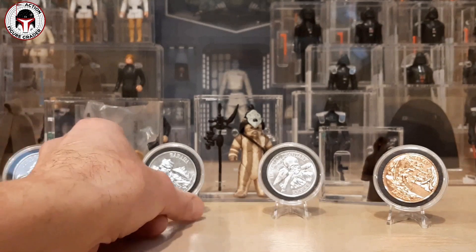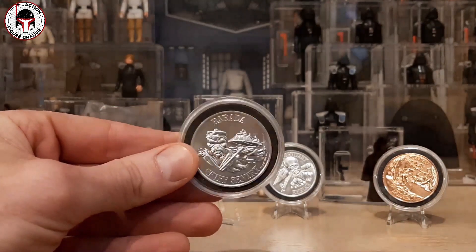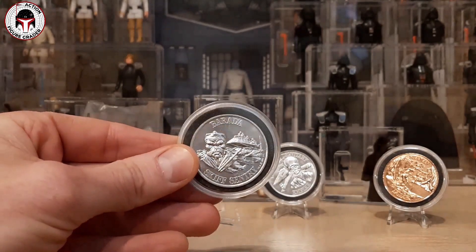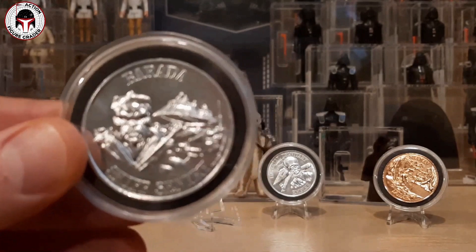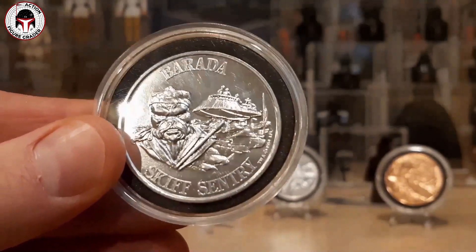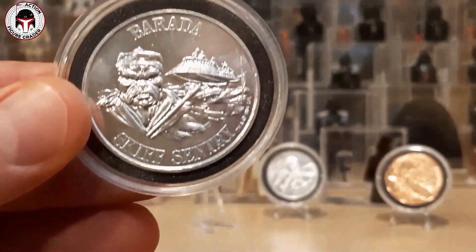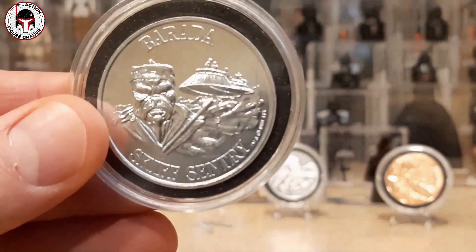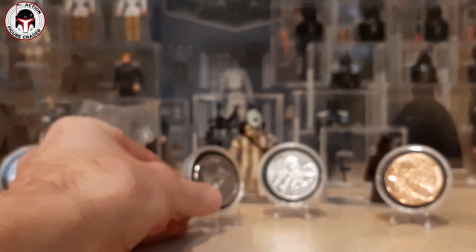The next coin Robert sent is for Barada — another Last 17 figure. He came on that same card back as well as on the Tri-Logos. Let's get a close-up — look at that! It's got the Jabba's skiff in the background, and he's a skiff sentry. That'll be a later subscriber giveaway as we spread the wealth.